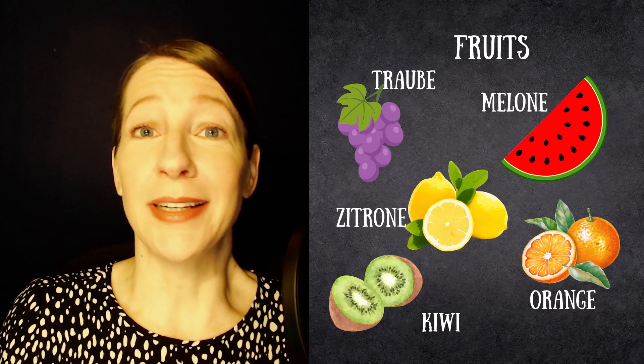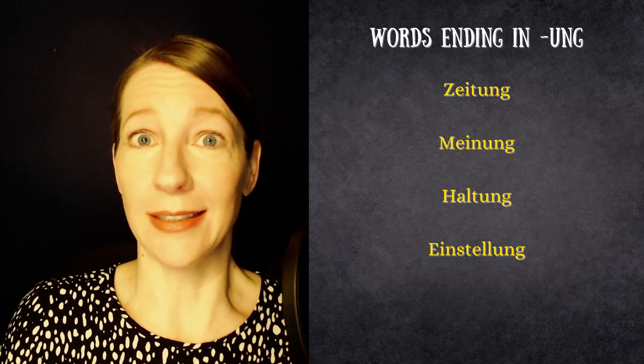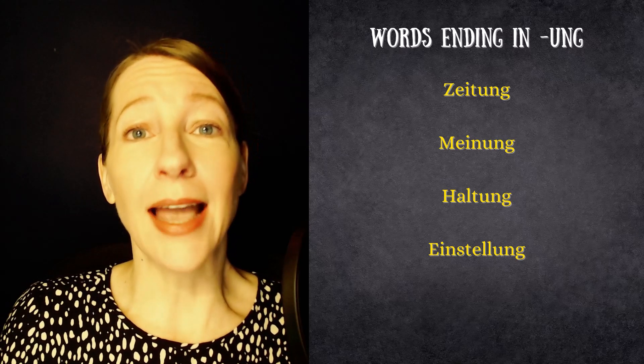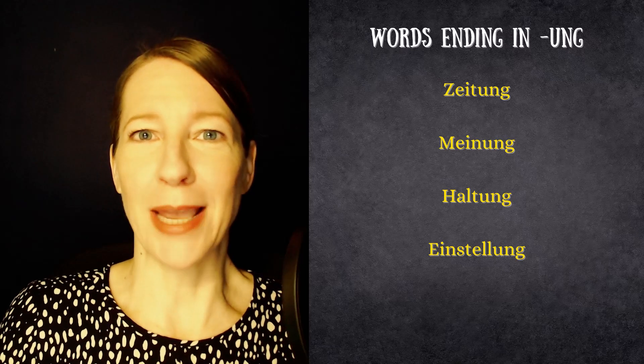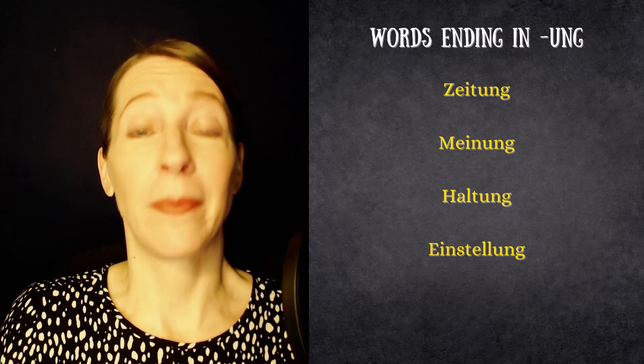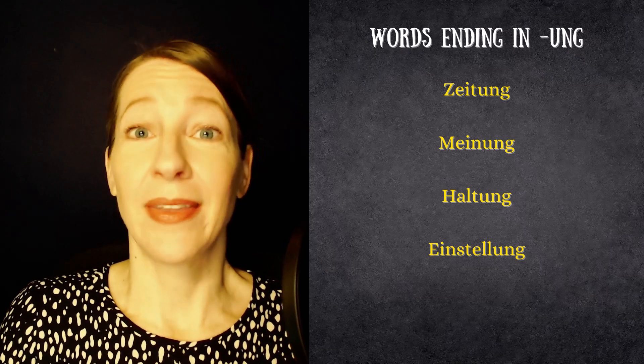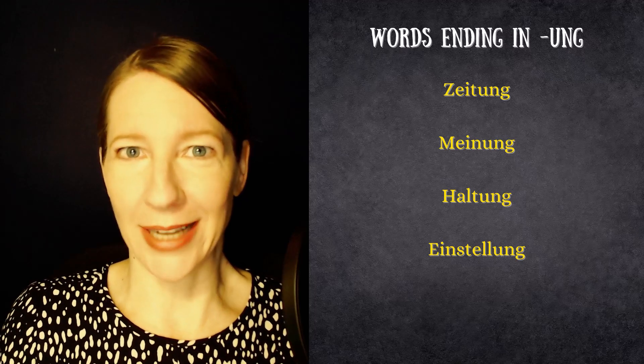Our first clearly feminine ending is -ung. Words that end in -ung include: Zeitung, meaning newspaper; Meinung, meaning opinion; Haltung, meaning attitude; and Einstellung, which also means attitude.